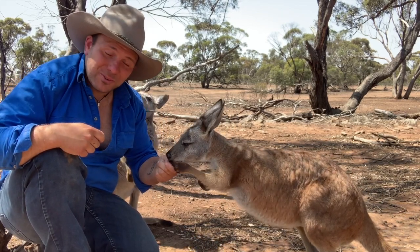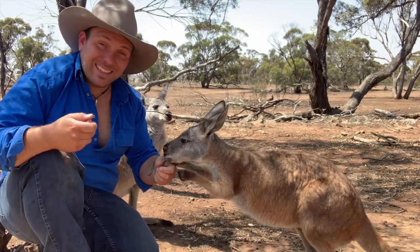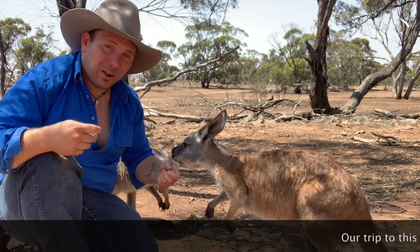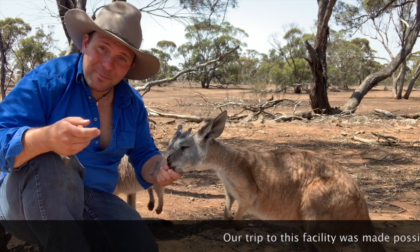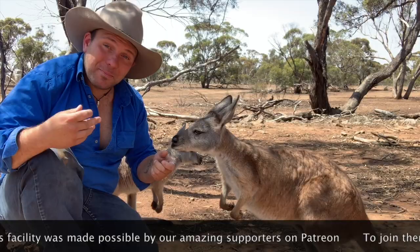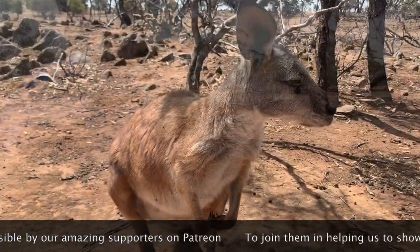You'd be forgiven for thinking that a wallaroo is some crazy hybrid between a kangaroo and a wallaby, but these two species don't hybridize. Wallaroos are a species all of their own. However, the name does show a little bit about what they are and where they fit into the macropod family.